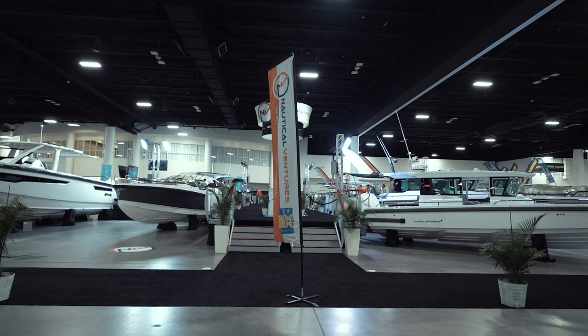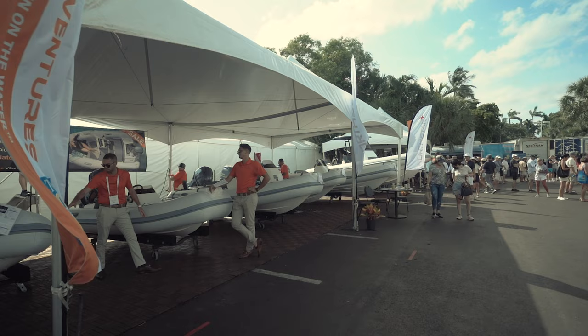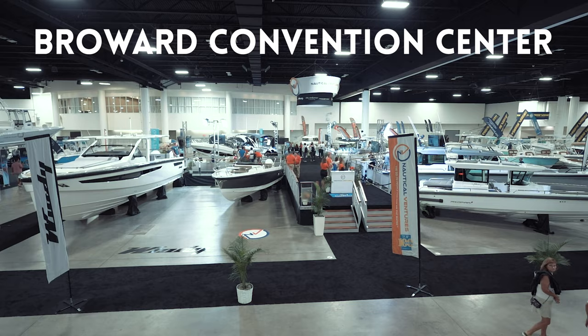In 2021, Nautical Ventures was the largest exhibitor with 64 boats on display at Bahia Mar Marina and the recently expanded and renovated Broward Convention Center. So how exactly are so many yachts and boats staged in such a short period of time?